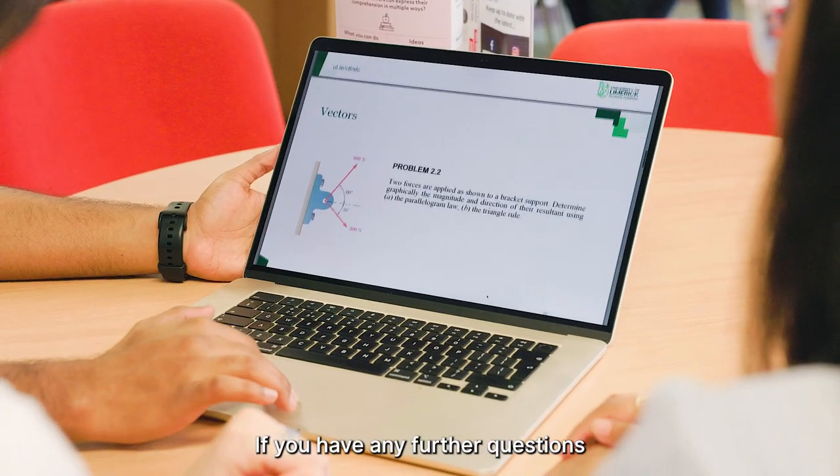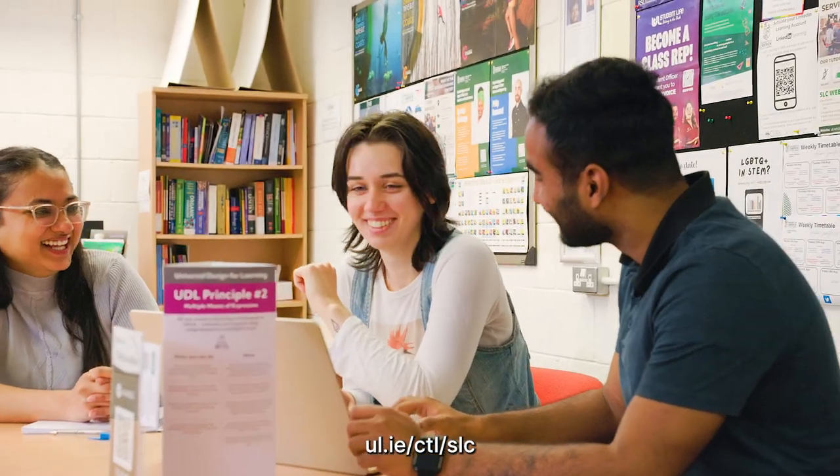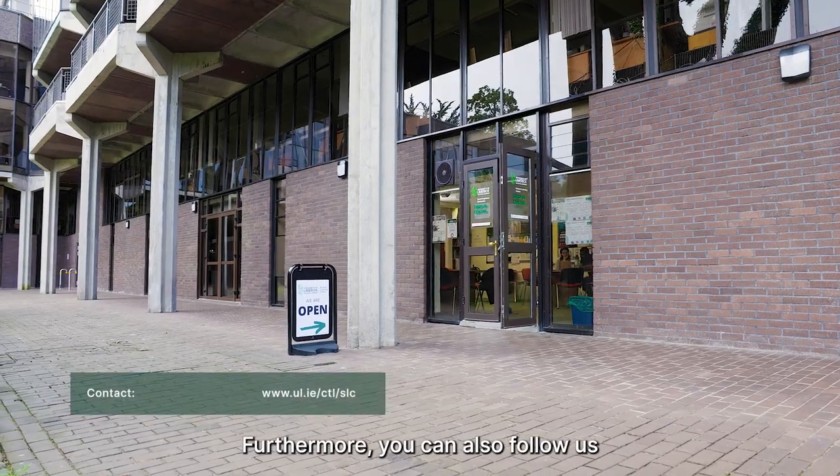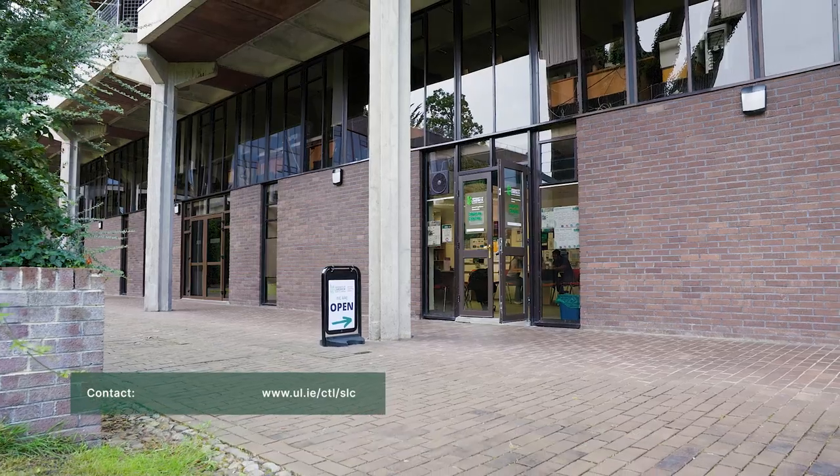If you have any further questions or queries, please feel free to have a look at our website at ul.ie/ctl/slc, or you can always send us an email at slc@ul.ie. You can also follow us on social media on Facebook, Instagram, Twitter and LinkedIn.